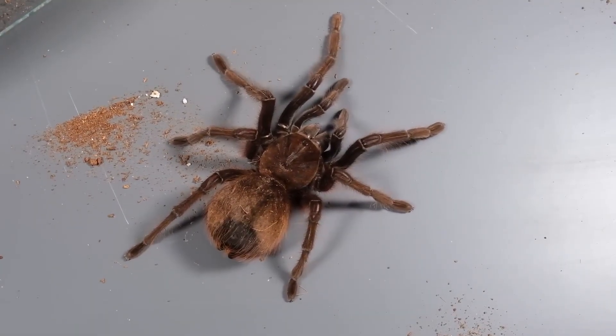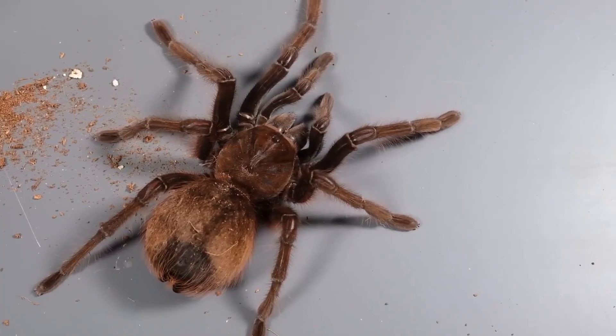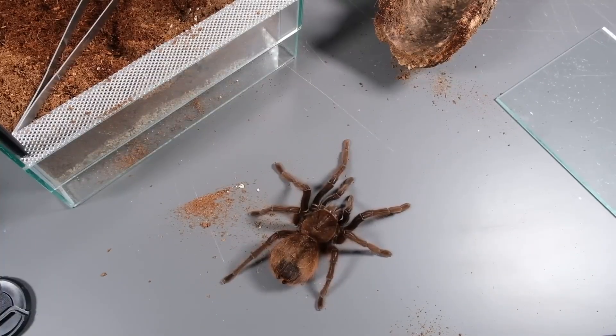This big chunk you see here is nothing other than an adult, powerful, fat — but not yet fully grown — female spider of the species Theraphosa apophysis. This is my new acquisition; I bought this female literally four or five days ago.